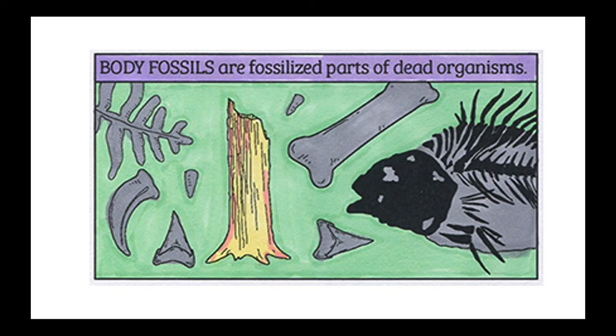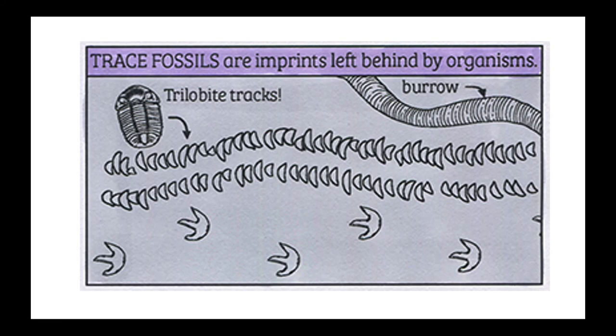Body fossils are fossilized parts of dead organisms, like teeth, bones, trunks, or leaves. Trace fossils are imprints left behind by organisms — things like tracks, burrows, and tunnels.